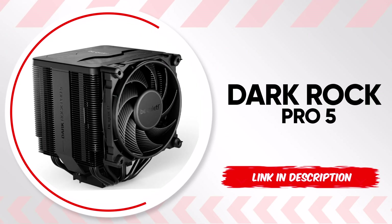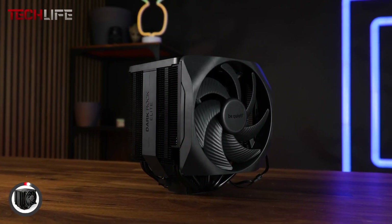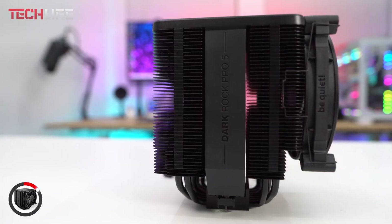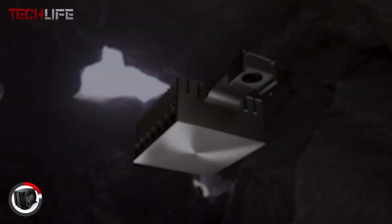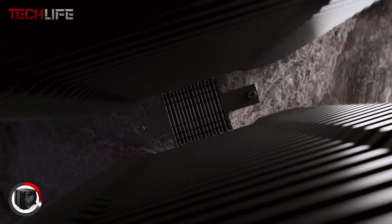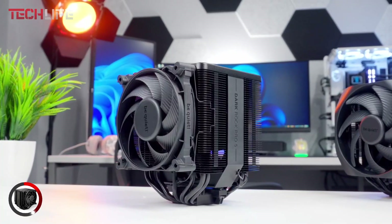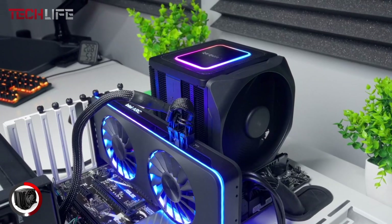We present the Dark Rock Pro 5 CPU air cooler, a high-end cooler designed for optimal performance in overclocked systems and demanding workstations. It stands out due to its seven copper heat pipes with a special ceramic particle coating that enhances heat dissipation, ensuring your CPU runs efficiently at all times. This cooler features two Silent Wings PWM fans, known for their optimized airflow and low noise levels. Equipped with fluid dynamic bearings and six-pole motors, these fans provide higher pressure while remaining quiet. The rubber frame prevents vibrations from transferring to the cooler, significantly reducing any generated noise.